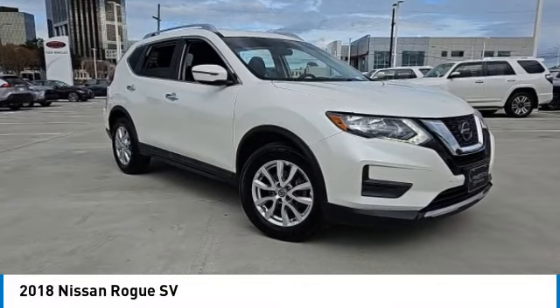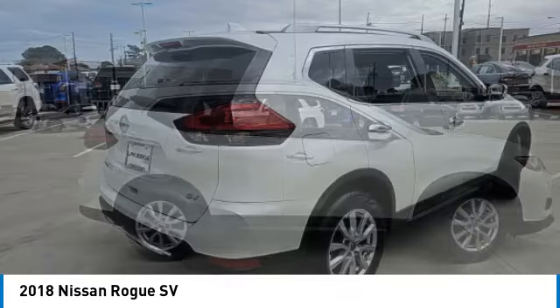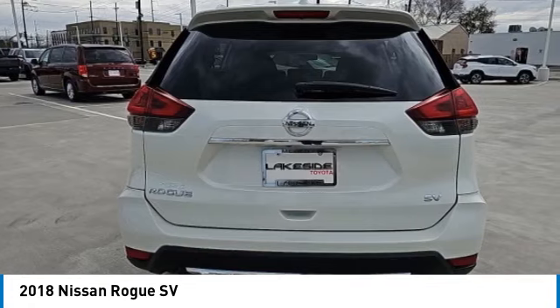You are going to love the 2018 Rogue. The stylish Rogue gets 27 miles per gallon and still boasts nearly 58 cubic feet of cargo space.